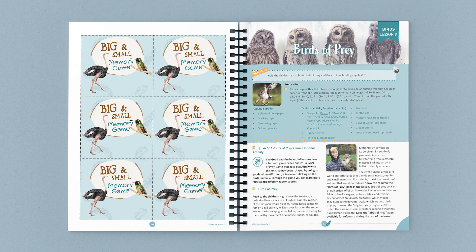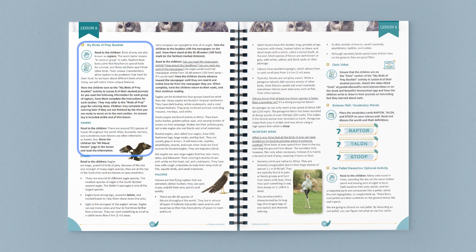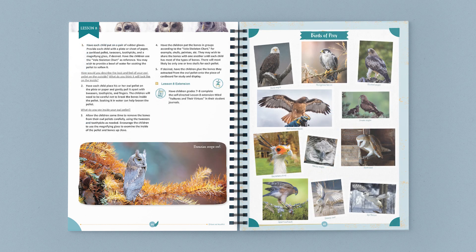Let's take a look at one of the lessons in this unit: Lesson 8, Birds of Prey. As you can see here, at the top of the page is a list of any supplies or preparation needed before you begin. This lesson opens with a discussion about some intriguing birds of prey — hawks. Then, using beautiful images in the coursebook, children learn and study the two orders of birds of prey: falconiformes and strigiformes.